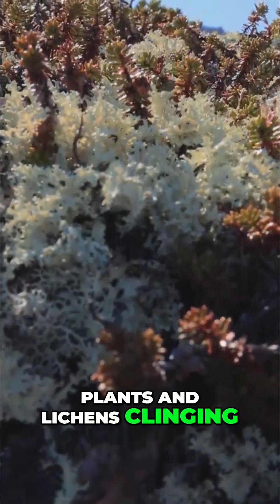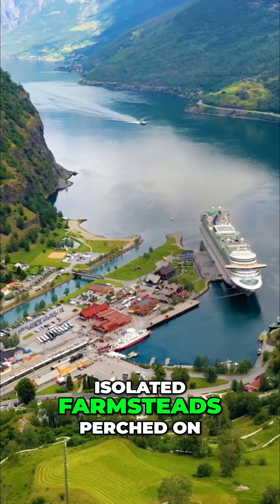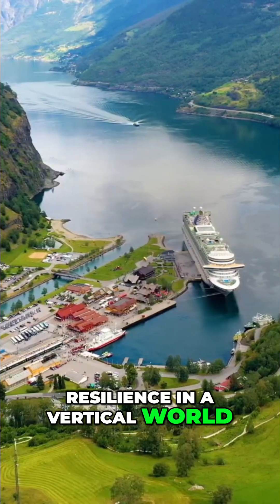Plants and lichens clinging to the rock. Small, colorful towns cling to the fjord's edge. Isolated farmsteads perched on impossible slopes — a testament to human resilience in a vertical world.